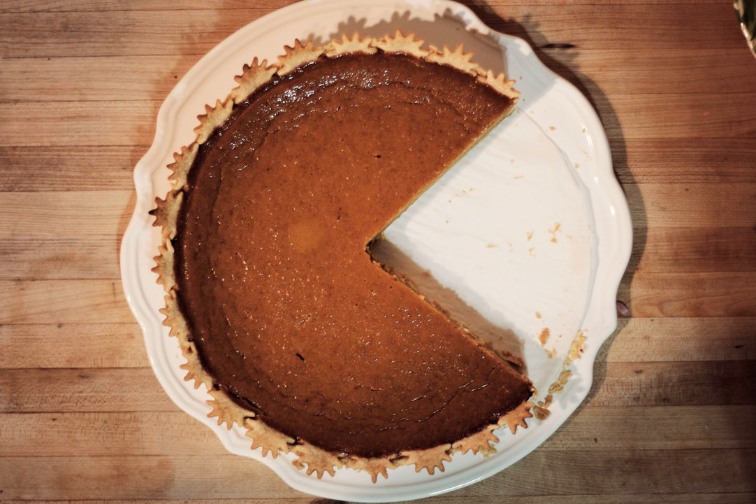The pie is often made from canned pumpkin or packaged pumpkin pie filling, mainly from varieties of Cucurbita moschata.